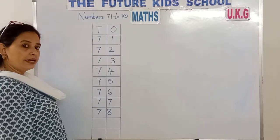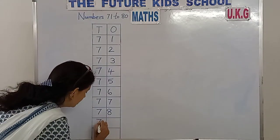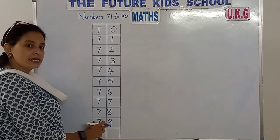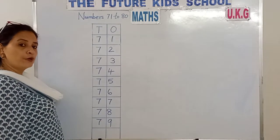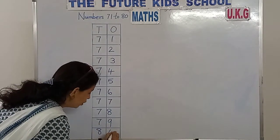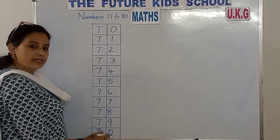7, 9 — 79. 7 in the 10s place, 9 in the 1s place. 7, 9 — 79. 8 and 0 — 80. 8 in the 10s place, 0 in the 1s place. 8, 0 — 80.